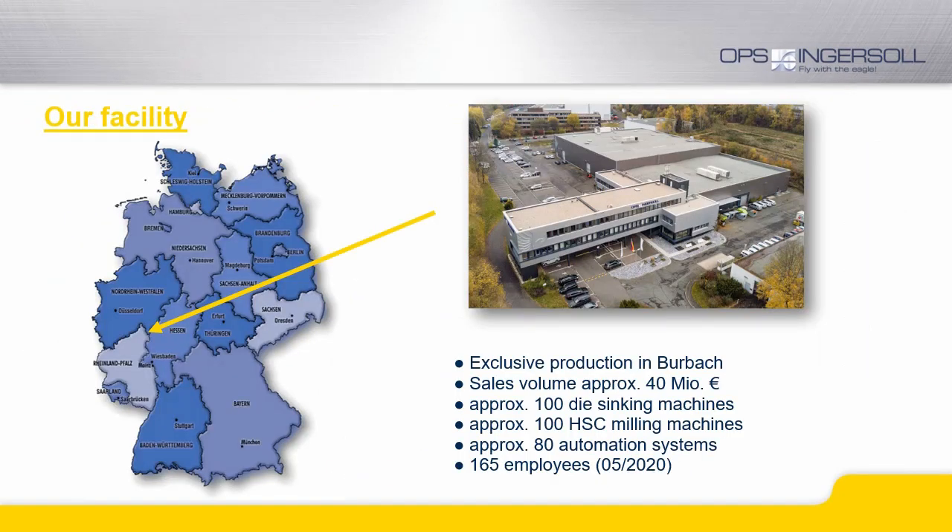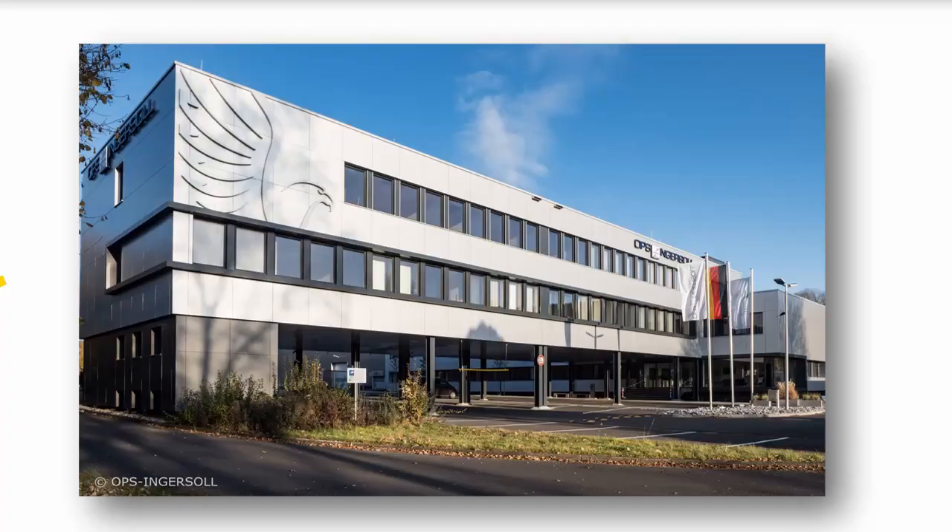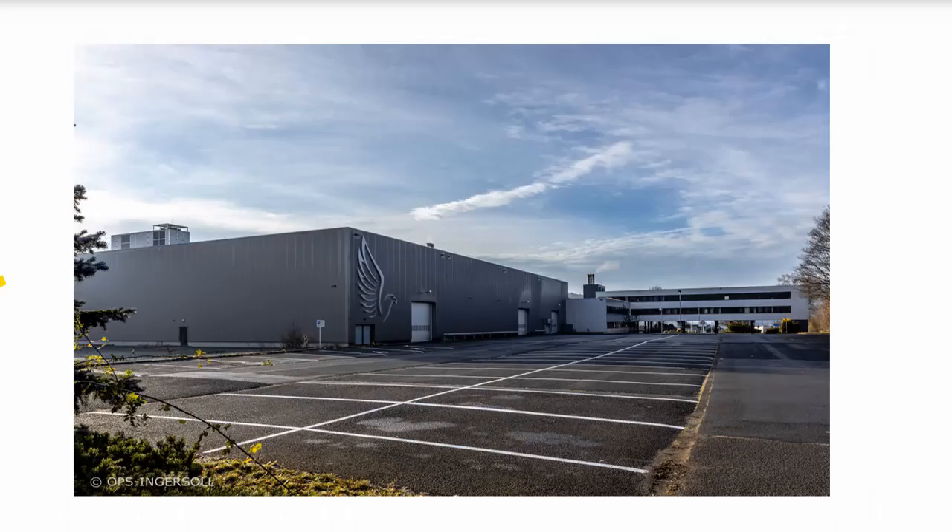Our company is located about one hour north of Frankfurt Airport. Our complete production takes place here on our premises. Just recently all of our buildings have been updated, modernized and optimized to produce high-precision machinery and equipment.